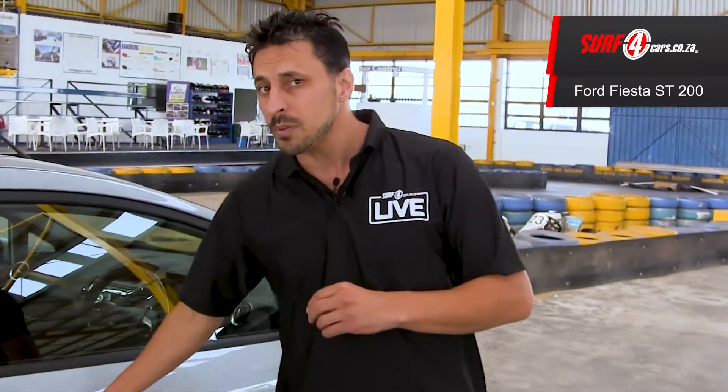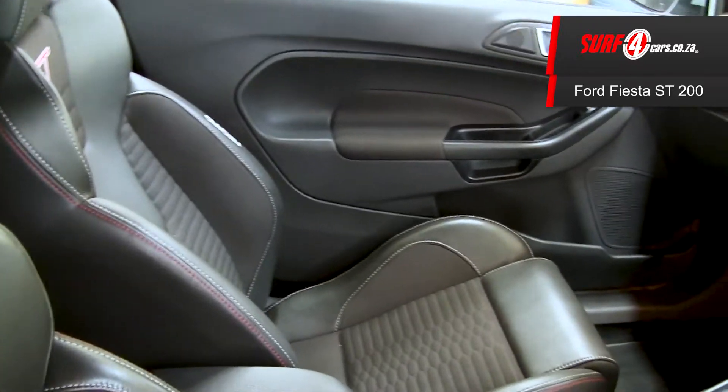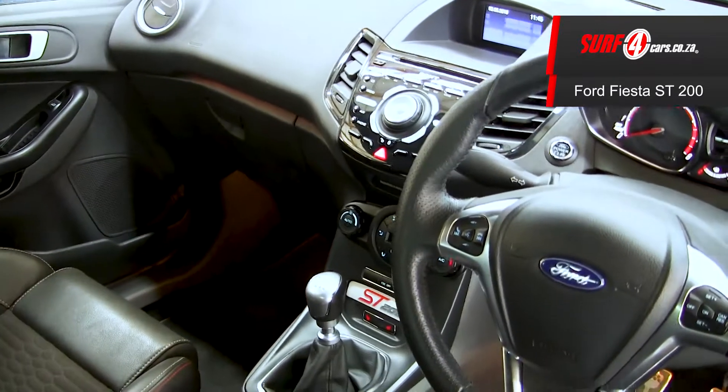Number two, its razor sharp steering is so responsive you could swear it changes direction with mental telepathy. Number three, with its Recaro racing bucket seats, the interior feels like you're living life one quarter mile at a time.